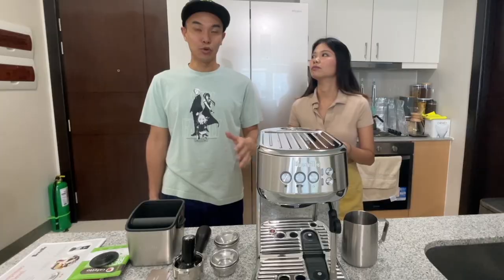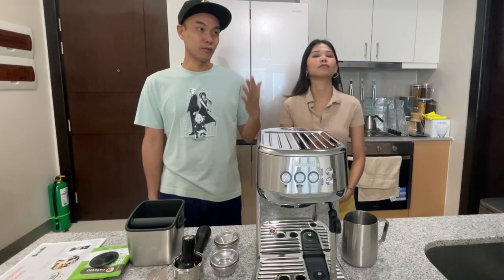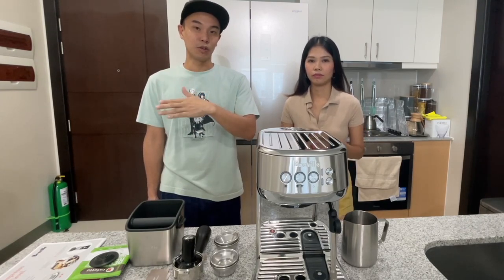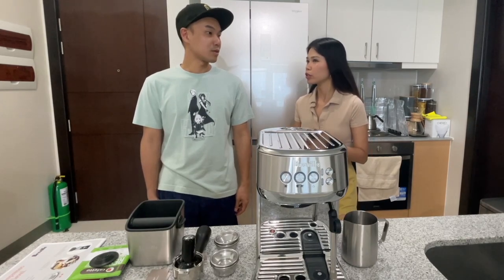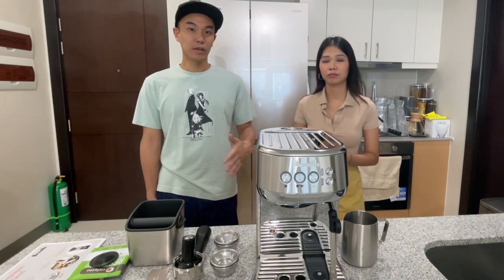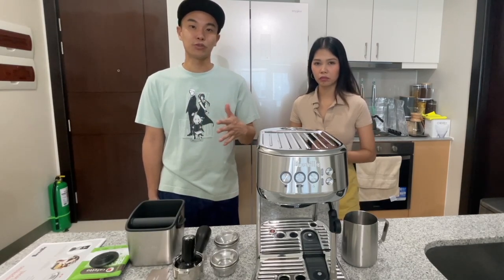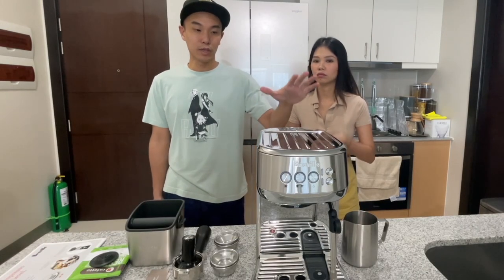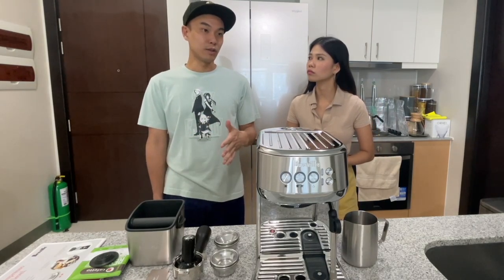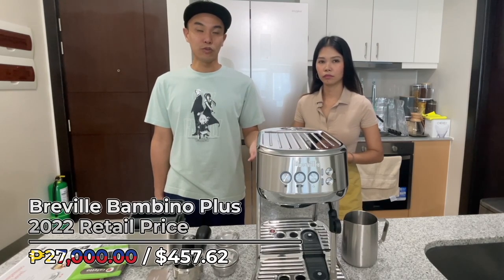Long story short, the Barista Express is probably the most popular Breville model out here in the Philippines. But one thing we did notice is that, especially in the Philippines, probably due to inflation, the price of that particular model has been escalating pretty rapidly over the last few years. A few weeks back we were checking it out at S&R and it was around 35,000 pesos. It's gone up to as high as 52,000 pesos for the Barista Express, and when it's on sale you might be able to get it closer to 47,000 pesos. With the Bambino Plus, the price in the Philippines is actually pretty close to what you would find in the States on Amazon — we got this unit for 27,000 pesos, which translates to about $460 US.